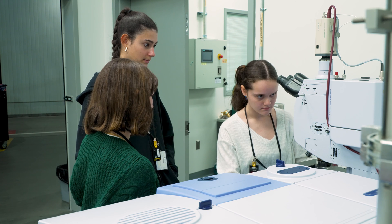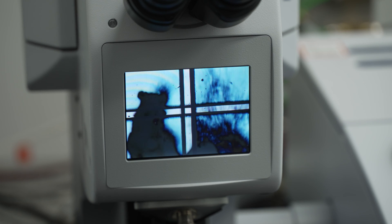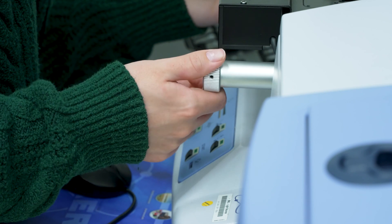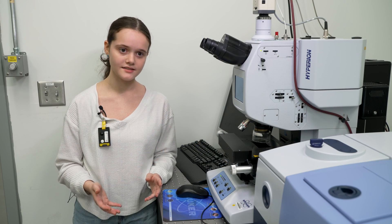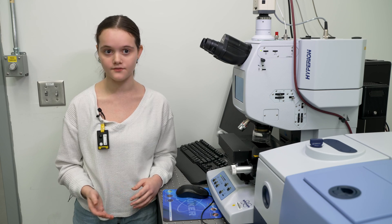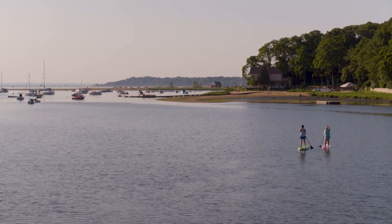I can use the tools here at the NSLS-2, like the IR beamline or the IR microscope, to identify the types of plastics found in my samples. Every plastic has a different infrared spectrum, so they can identify to excellent detail which plastic they're finding in the environment. By being able to identify the plastics found on Long Island, we're able to best determine where they're coming from and figure out the best way to prevent microplastics from getting into the environment.